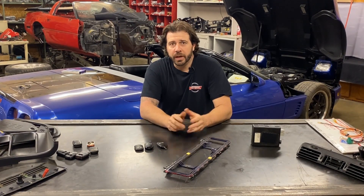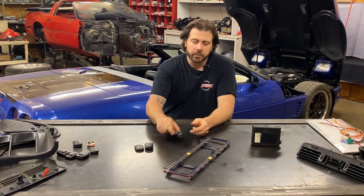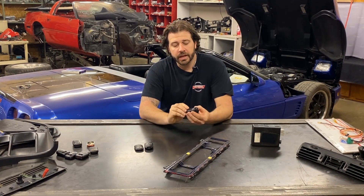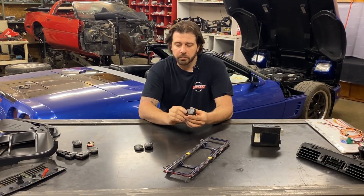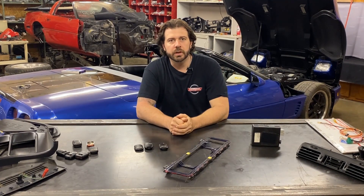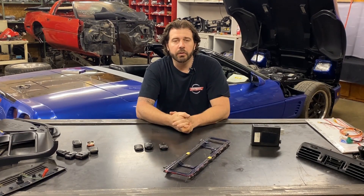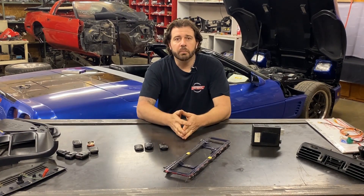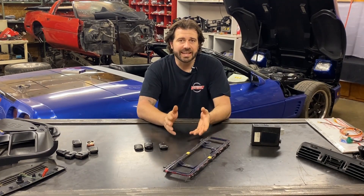Hey everyone, Mark from Miroc Corvette back with you here today with another detailed C4 Corvette video. Recently we were able to get our hands on a couple of C4 Corvette key fobs, and these things are a little bit hard to find in recent times. I'm working on one of my personal cars here behind me, this '95 convertible, going over the PKE system and getting it back up and operational. I figured it was a good time to make a video on the passive keyless entry systems, or PKE systems, for the 1993 to 1996 Corvettes.